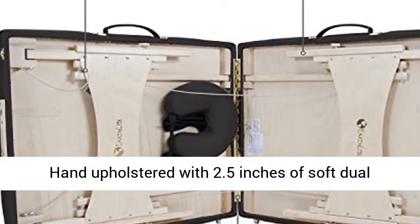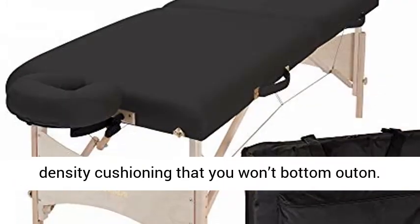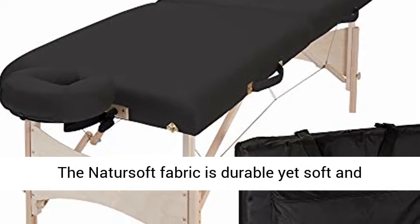Adjustable height range 23 to 33 inches. Hand upholstered with 2.5 inches of soft dual-density cushioning that you won't bottom out on.